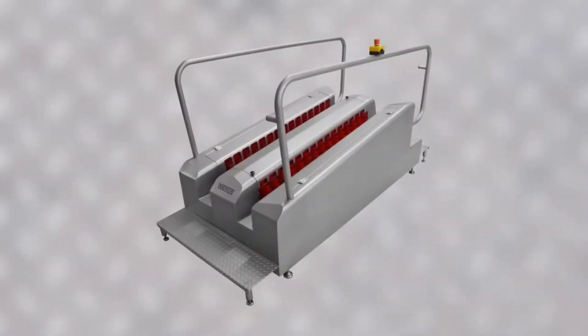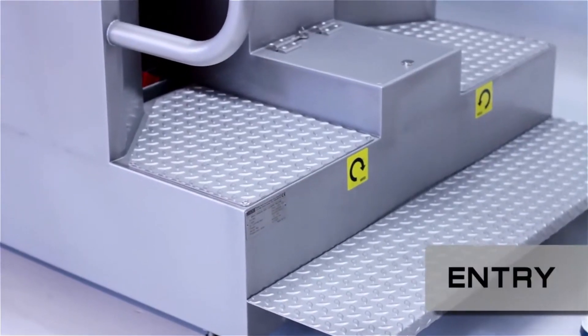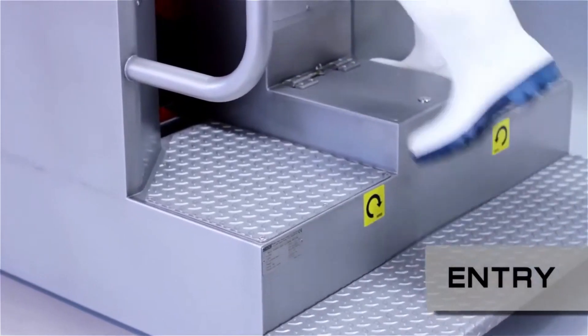To use a walkthrough boot washer, simply step into the trough and place your boots on the brushes. The brushes will automatically start rotating and cleaning your boots. Once clean, step out of the trough and onto the drying mat.